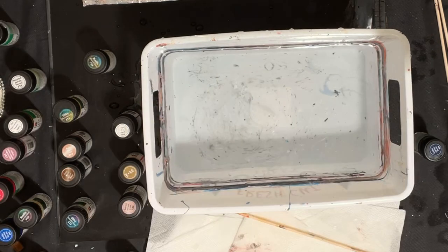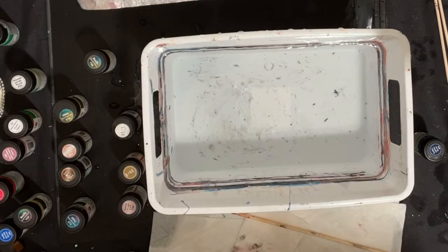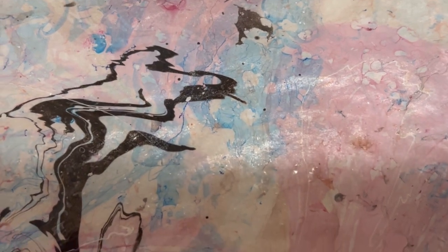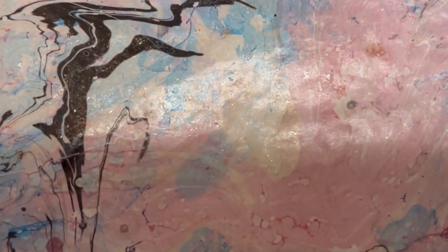And here comes that butcher paper — that butcher paper. How beautiful is that? Isn't that amazing? In Christmas time, this is absolutely gorgeous. The iridescence in this is amazing. I'll be using this butcher paper in a future video.